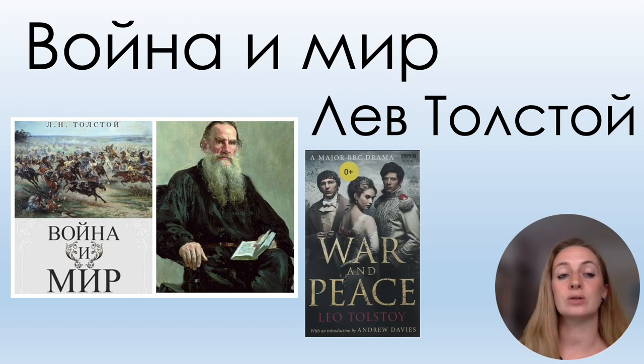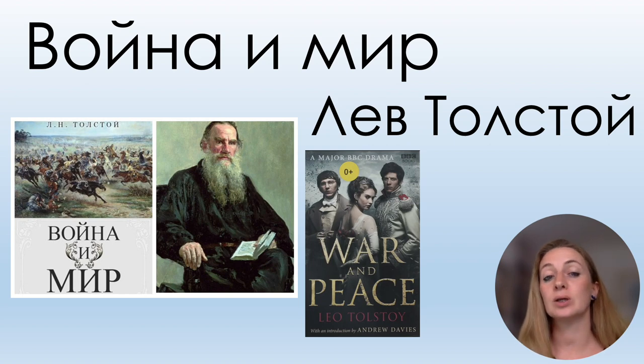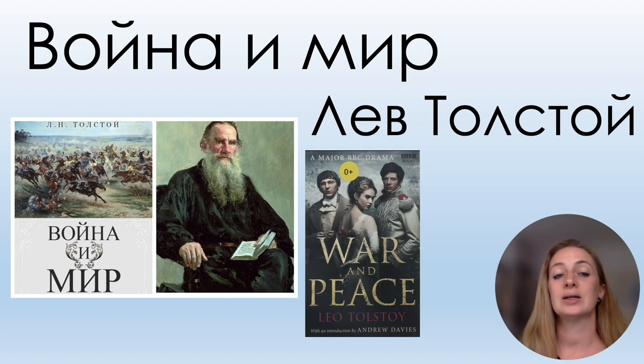Let's read: ВОЙНА И МИР — we pronounce the О as А: ВОЙНА И МИР. That's War and Peace. The author is ЛЕВ ТОЛСТОЙ.